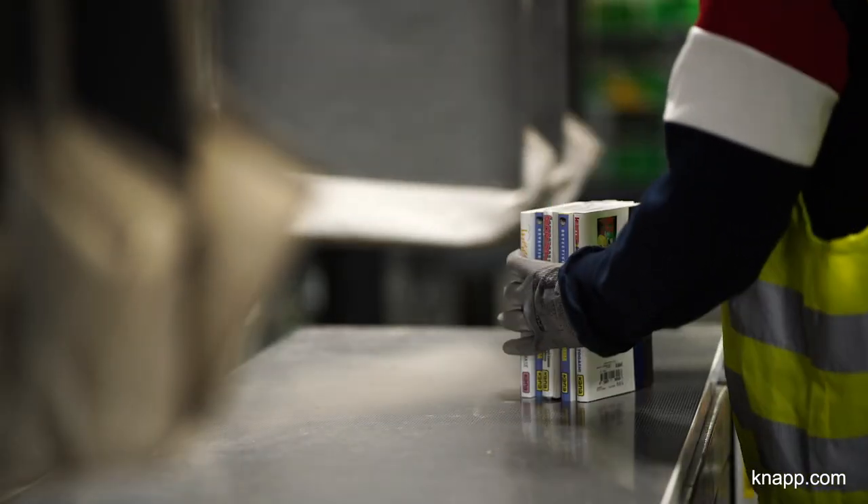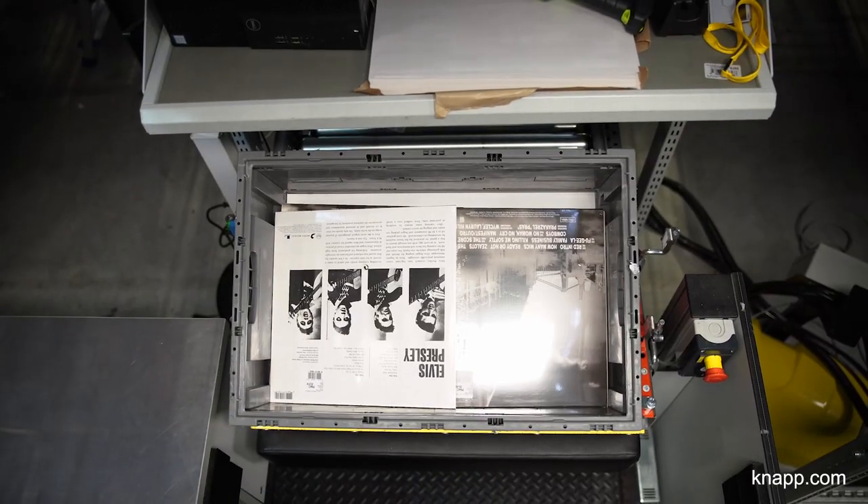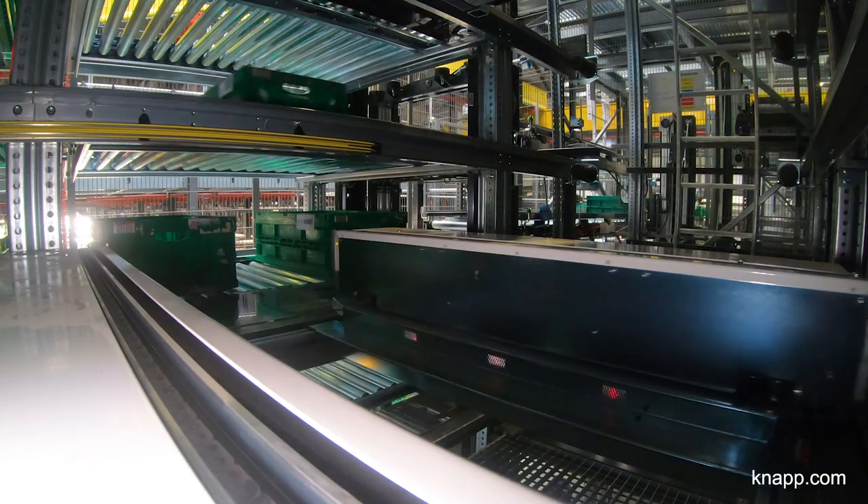As I said, we're handling books, CDs, videos, video games, and vinyl records. The pocket sorter makes us flexible in terms of the different formats that we have to process at FNAC.